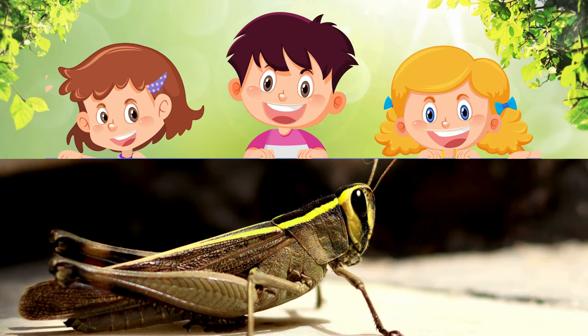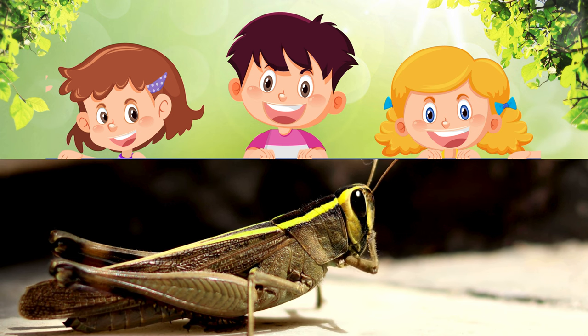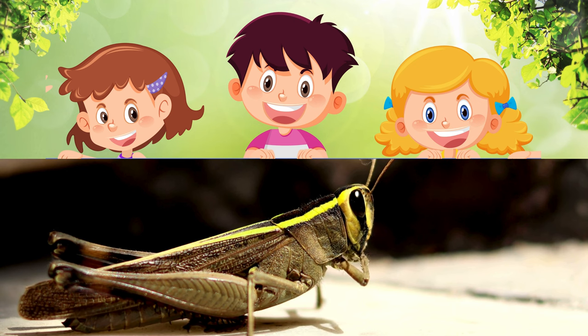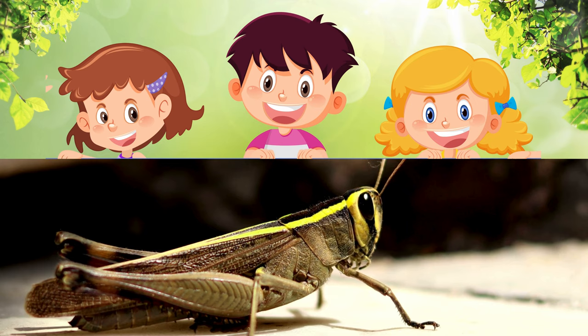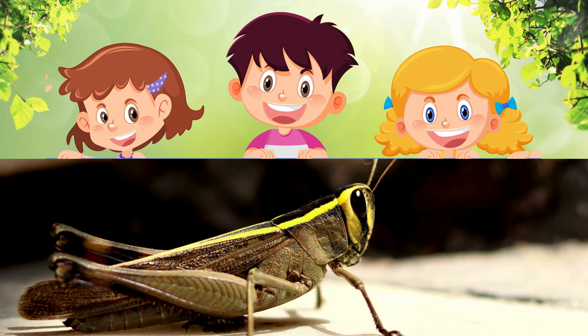High Jumpers – Grasshoppers. If you were a grasshopper, you could jump the length of a football field. Grasshoppers have powerful hind legs that act like springs, allowing them to leap great distances. This incredible jumping ability helps them escape from hungry predators.